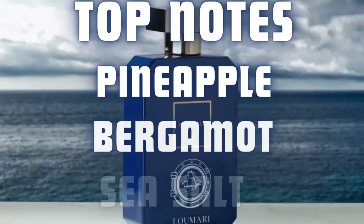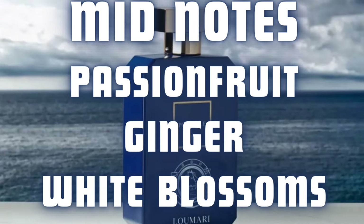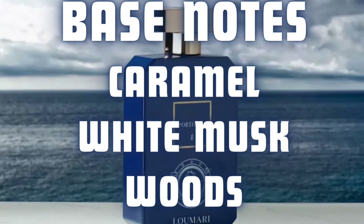Let me give you the full note breakdown so you can follow along. The top notes are pineapple, bergamot, and sea salt. Mid notes are passion fruit, ginger, and white blossoms. The base notes are caramel, white musk, and woods. There's one note in here that I don't know if it's just the blend of passion fruit and pineapple, but it definitely seems like it's in there and they just didn't mention it — most fragrance companies don't give the full note breakdown. With that said, it smells like mango.